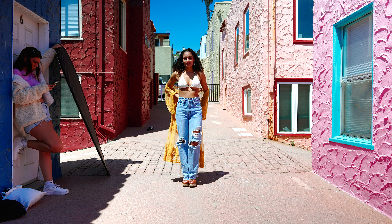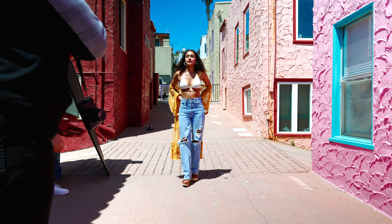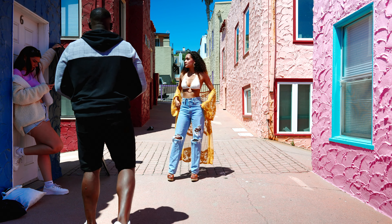Hey, what's going on you guys, thank you for stopping by the channel again, I really appreciate all the love. Today I'm back with some behind the scenes on my shoot with Kalista Santos.